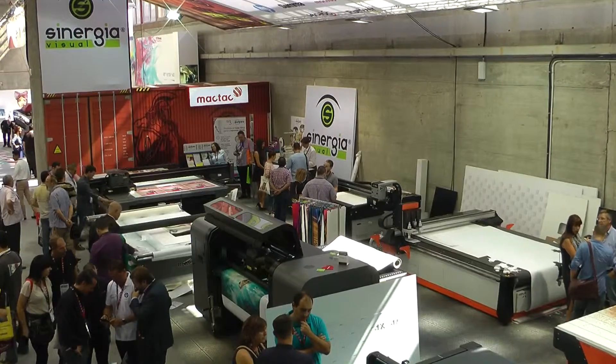Les doy la bienvenida a una nueva edición a la Feria del CEPRIN, aquí en la Casa de Campo de Madrid, 2016.